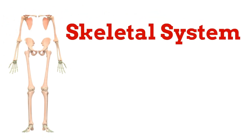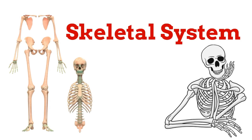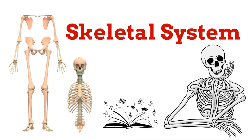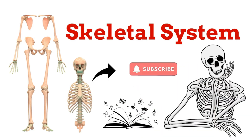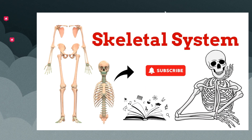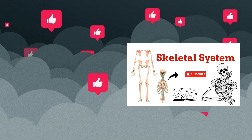That's it for today's episode on the skeletal system. If you learned something new, don't forget to share this video with your friends and subscribe to BioScholar for more amazing biology lessons. Until next time, keep exploring the wonders of life.